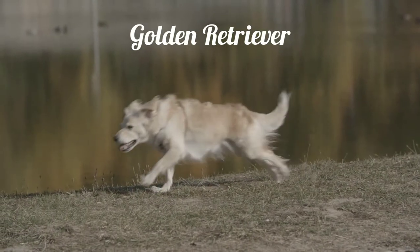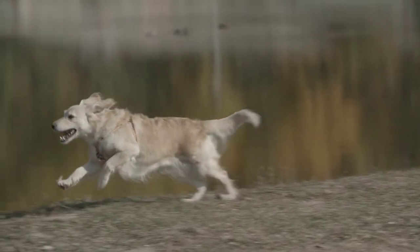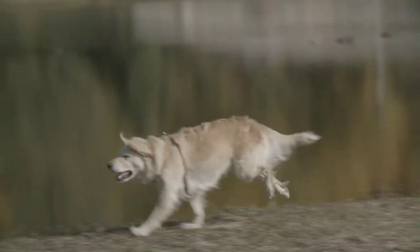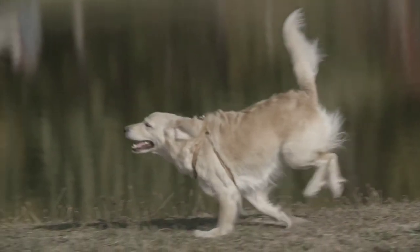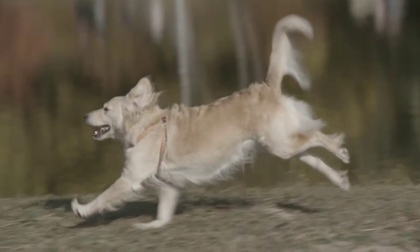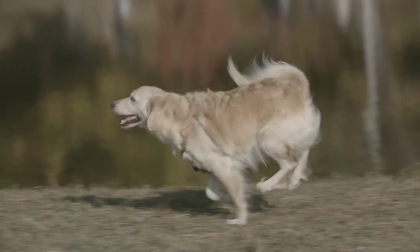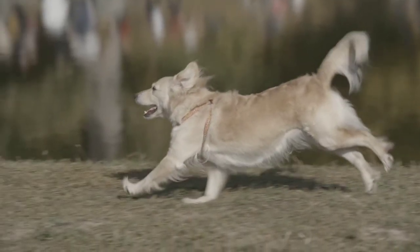The Golden Retriever is a large-sized breed of dog. It has a muscular build with a strong back and straight legs. Golden Retrievers are named for their golden coats. Their coats are golden in various shades, which can range from a light cream color to a deep reddish gold.